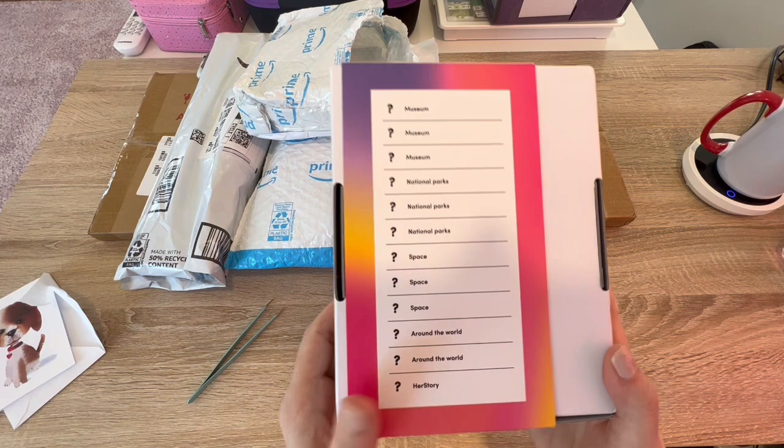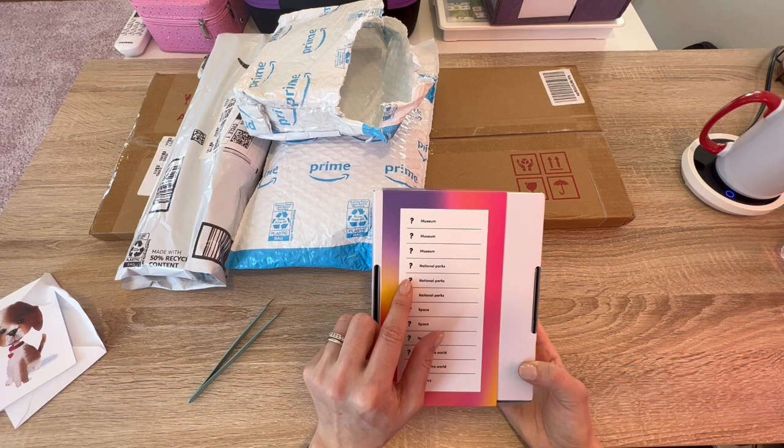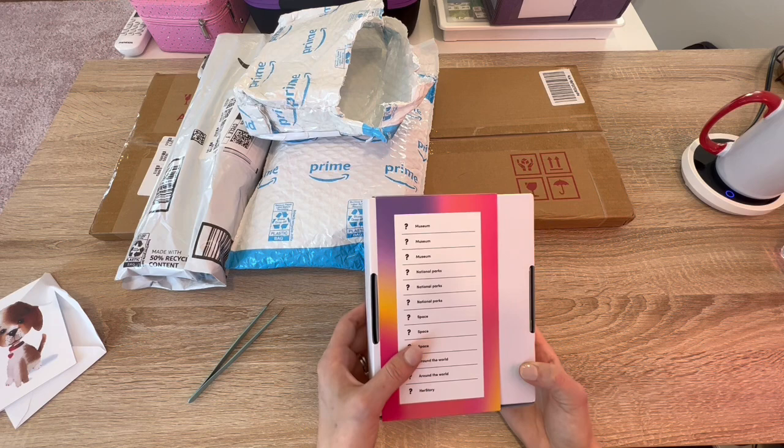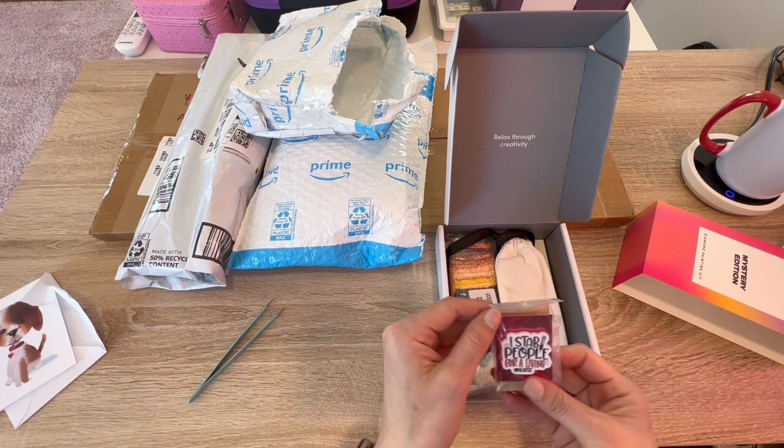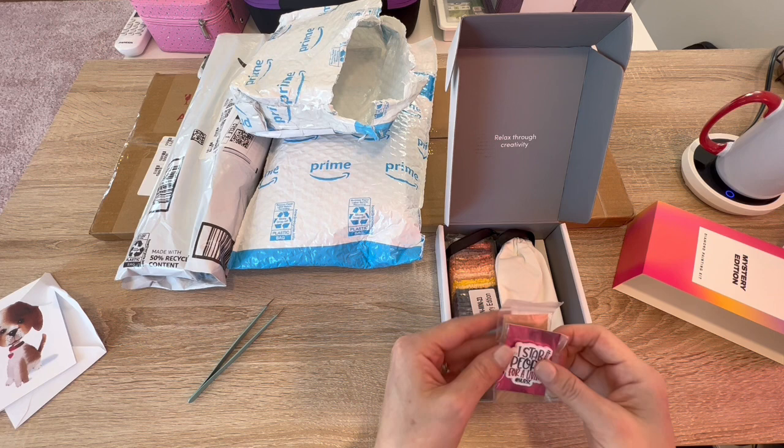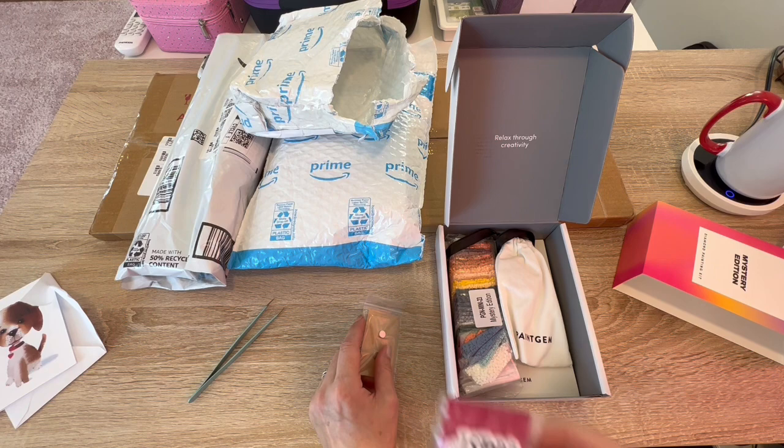Oh look at this — this is what's in here. So we have: museum, museum, museum, national park, national park, national park, space, space, space, around the world, around the world, and her story. I don't even have any Paint Gems — relax through creativity. I stab people for a living! I'm scared of sharp things, it's true.